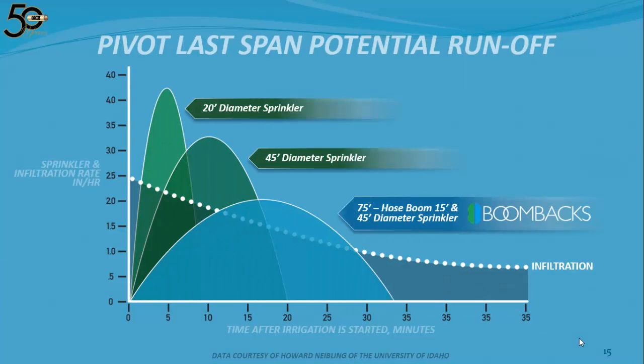Now let's look at that same graph with three different examples: a small 20-foot diameter sprinkler, a larger 45-foot diameter sprinkler, and a 45-foot diameter sprinkler installed on 15-foot boom backs. Grab the endpoint of the boom backs arc and drag it back to the 45-foot or even the 20-foot diameter sprinkler arc — the area is the same. We have not changed the amount of water being applied, but we have increased the time it takes to apply it. The area above the dotted infiltration line is now smaller, reducing the potential for runoff.